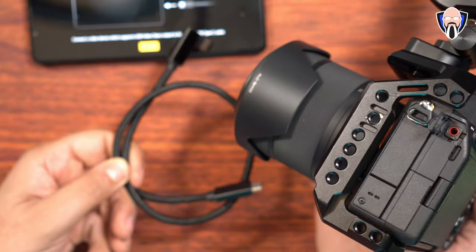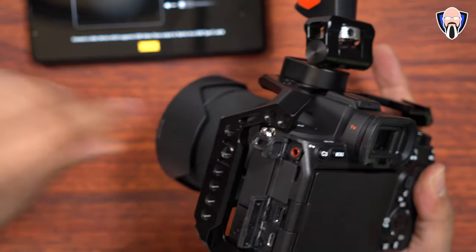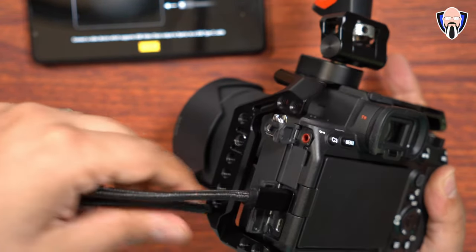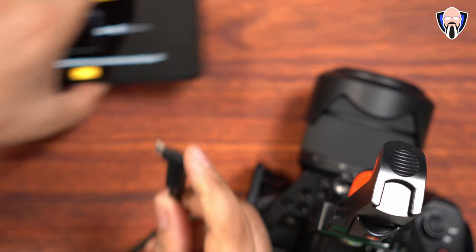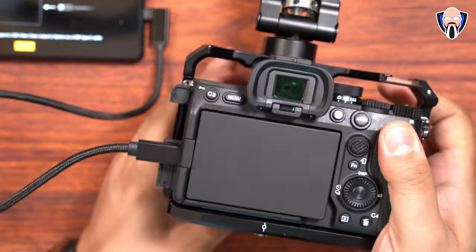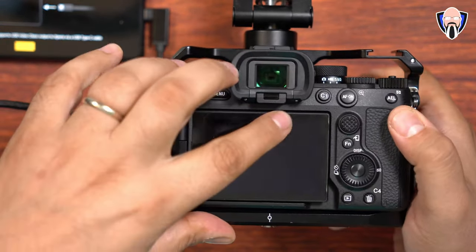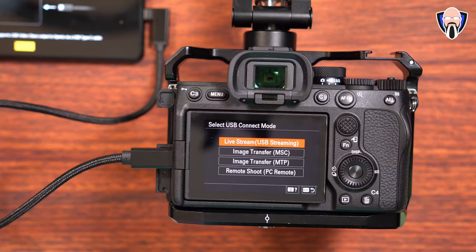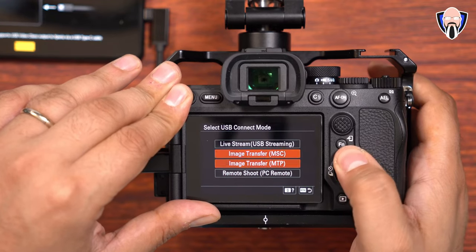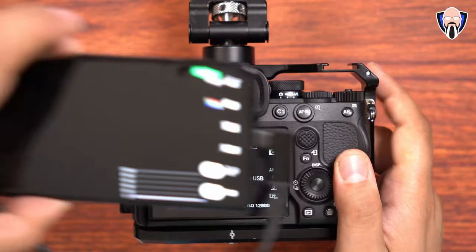We're going to be using a USB-C 3.2 to USB-C 3.2 cable connected directly into the A7 Mark IV, then straight into the Xperia device. One of the things I love about this system is that it's pretty much plug and play. I'll turn on the system, and once connected you'll have the option of connecting via live streaming, image transfer, or remote shoot over PC. We're going straight into live streaming and the system will change accordingly.